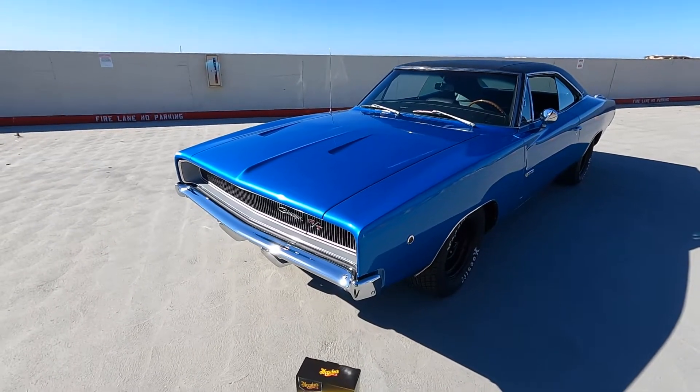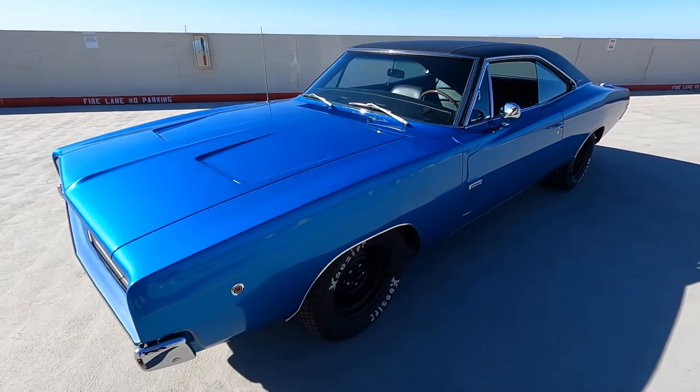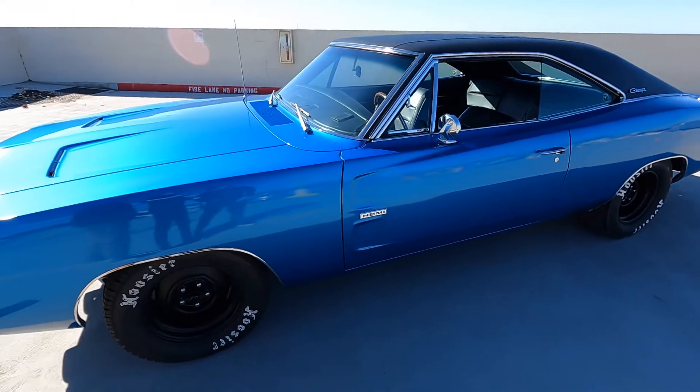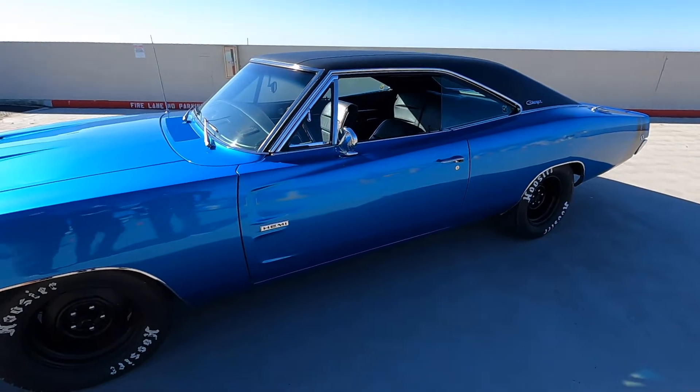You're not a stranger to Mopar muscle, are you? You've had a few of them before, right — or still do? Yeah. Which is kind of cool. I love the fact that you've got these cars and you continue to buy them. How many have you got exactly? I've got ten. Is it an addiction or an obsession? I think it's both.